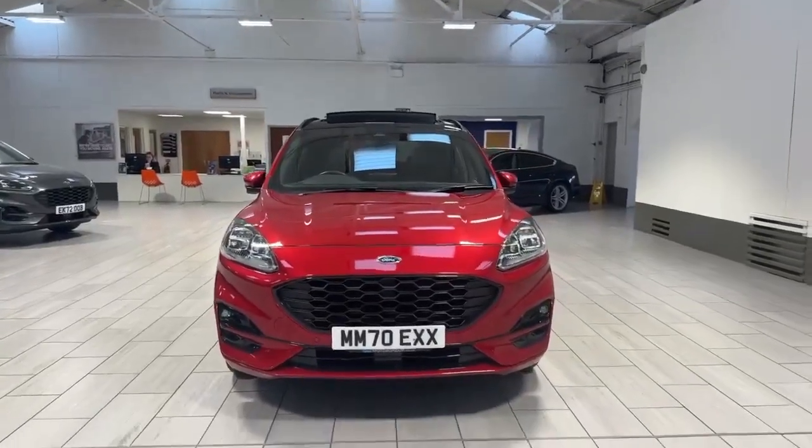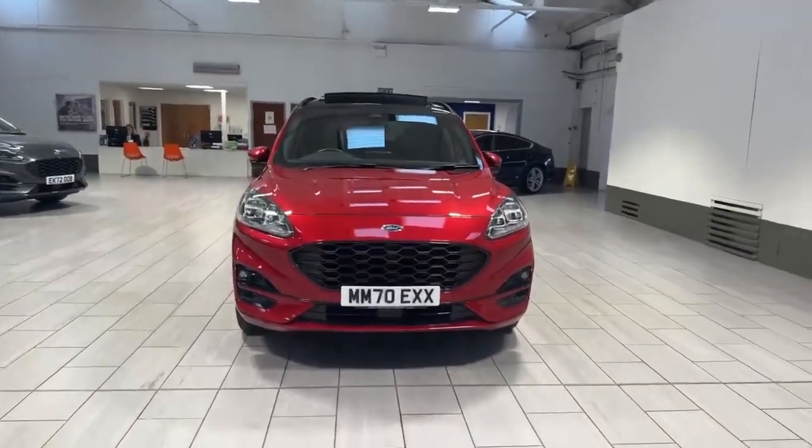Hello and welcome to OMC Ford here in Accrington. Today we have the pleasure of showing you this Ford Kuga.